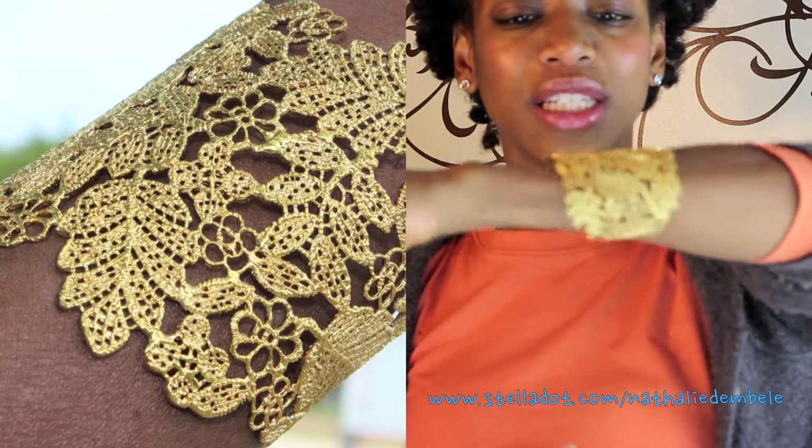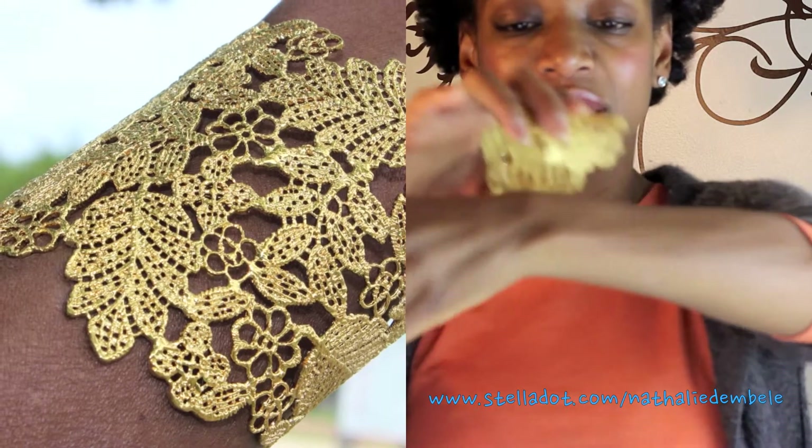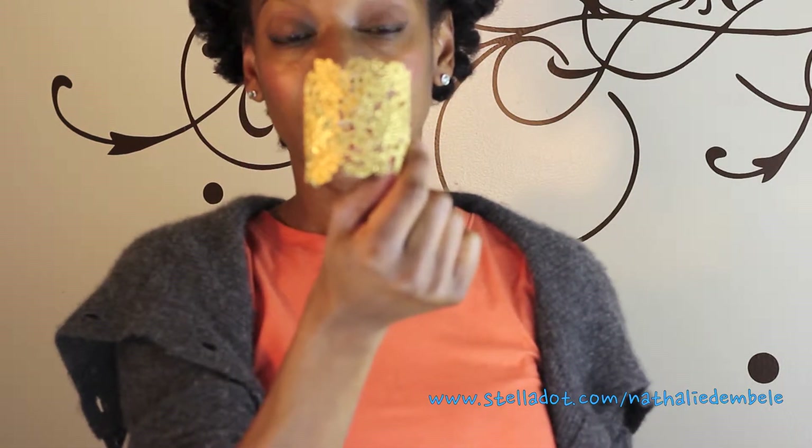The second piece I wanted to highlight today is called the peacock necklace. It's right on trend — the cabochon in teal and blue is a really beautiful piece to wear. I wanted to show you how beautiful this looks on a bright color in a casual setting, and I'll also show pictures of me wearing it to an event dressed up a little bit.